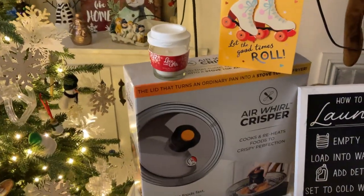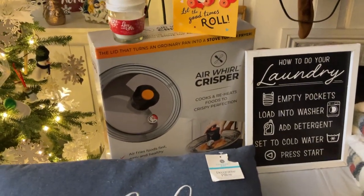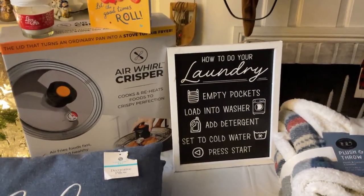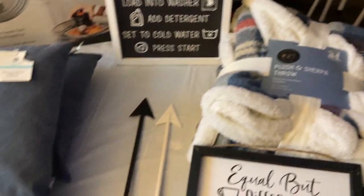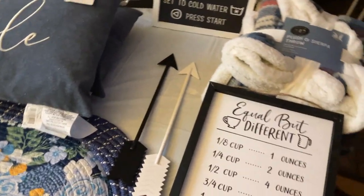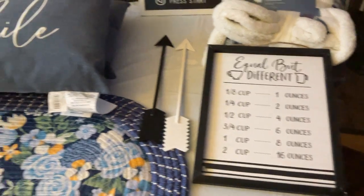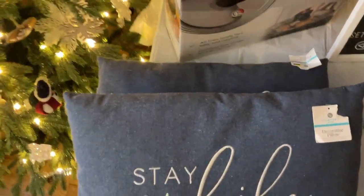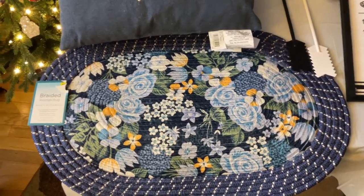And this air world crisper — that's so funny because the first time we met up we were talking about the air crisper. This cool sign for the laundry. And this beautiful, comfy-looking blanket. These two arrows — those are really cool, this is great for the kitchen. Beautiful sign. These really nice pillows — 'Stay A While' — there's two of them.